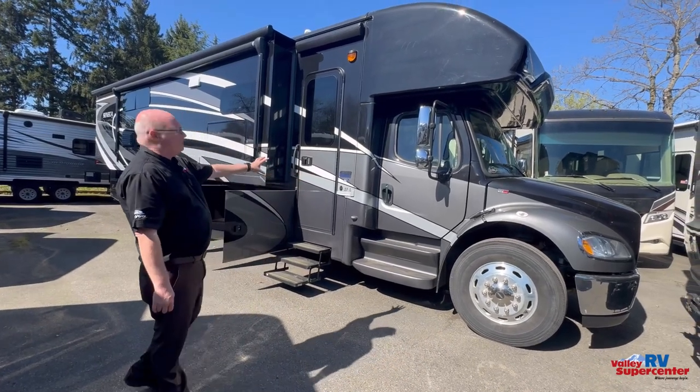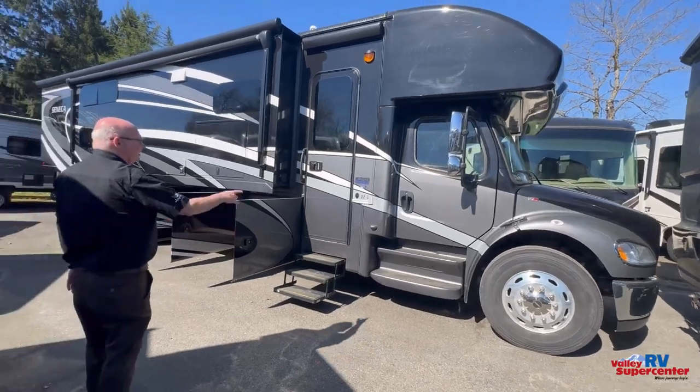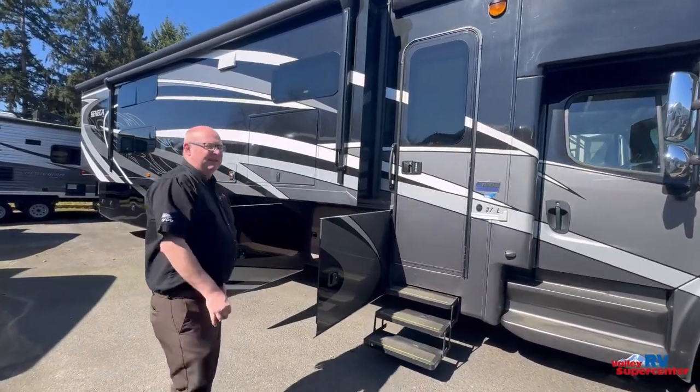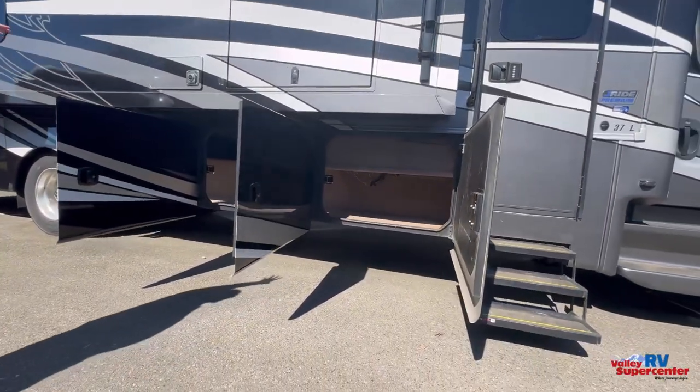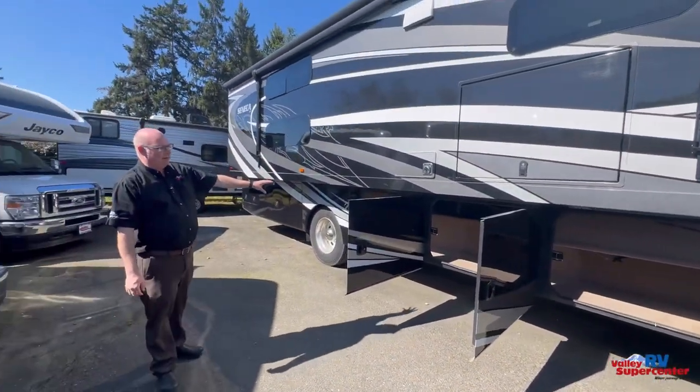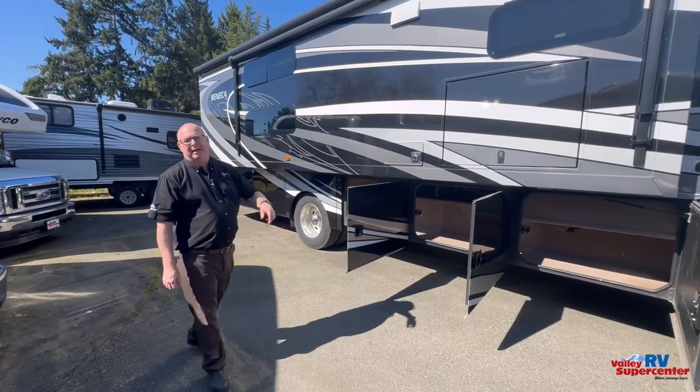It comes with beautiful full body paint, Alcor aluminum rims, and the Jayride premium package, so this thing handles like a dream going down the road. Underneath here you can take all your stuff with you — you have three compartments, two of them are total pass-throughs. Let's head up and take a peek inside.